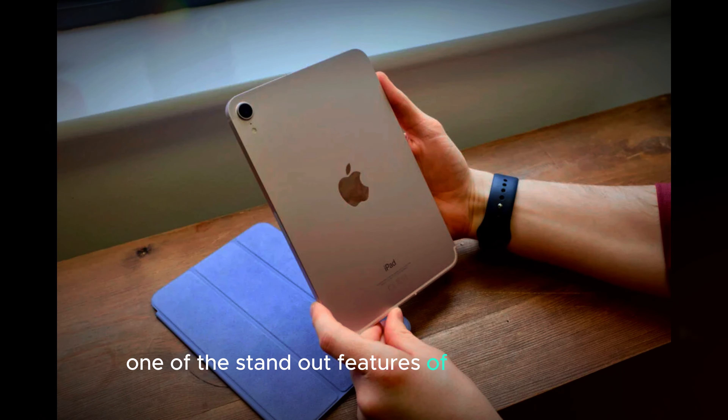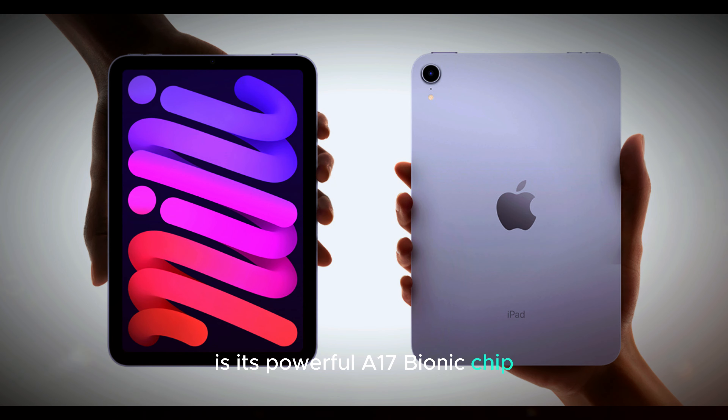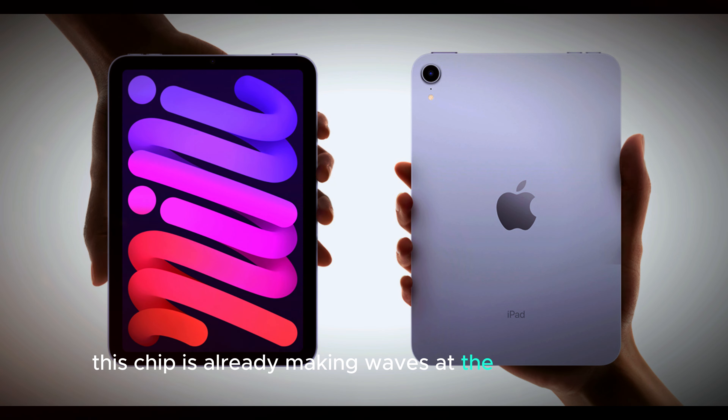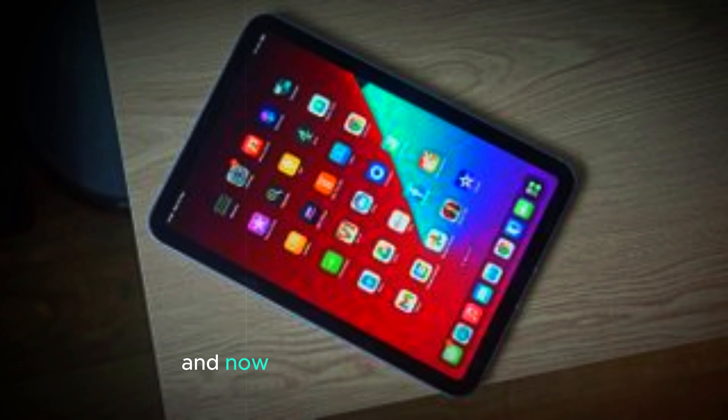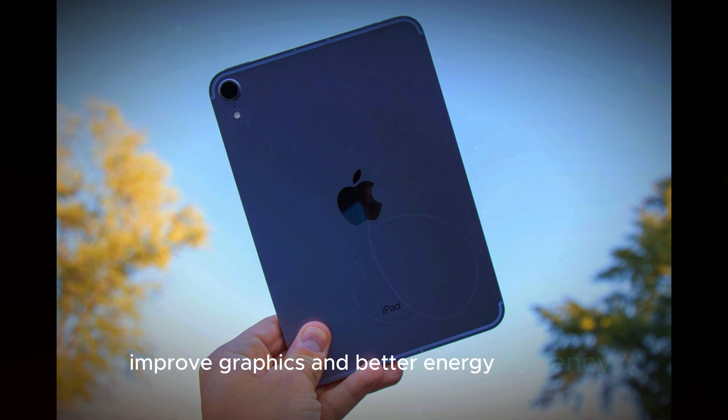One of the standout features of the iPad Mini 7 is its powerful A17 Bionic chip. This chip is already making waves in the iPhone 15 Pro, and now it's coming to the iPad Mini. With this upgrade, users can expect faster performance, improved graphics, and better energy efficiency.